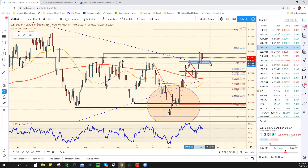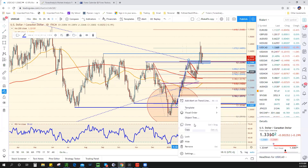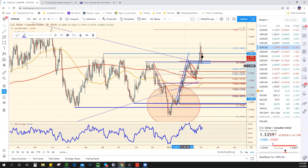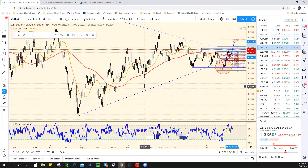Key support is at 133.30 — that's going to be really critical support for the dollar Canadian. Keep in mind we do still have a pennant formation that is not complete, and it completes at the 135 level. I'm still very bullish on dollar Canadian, but that doesn't mean I'm bullish right at this moment because you have to see what the BOC does.